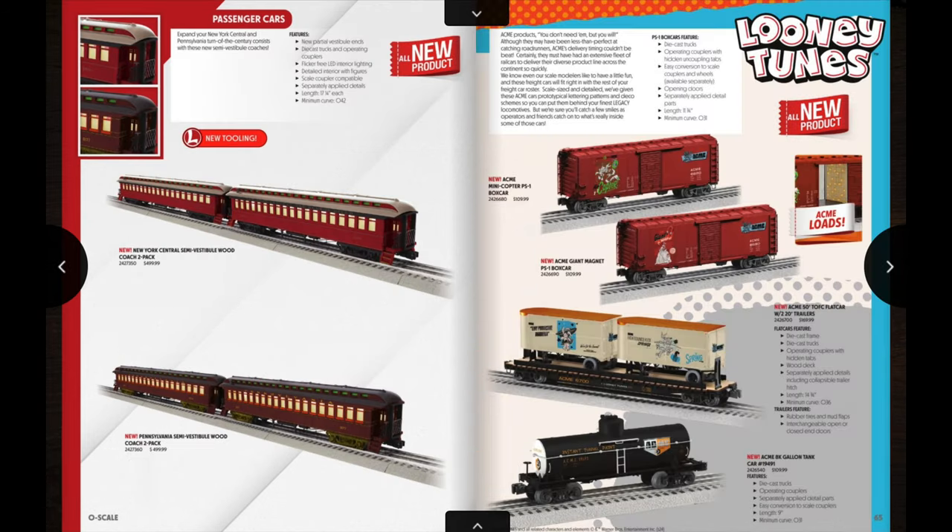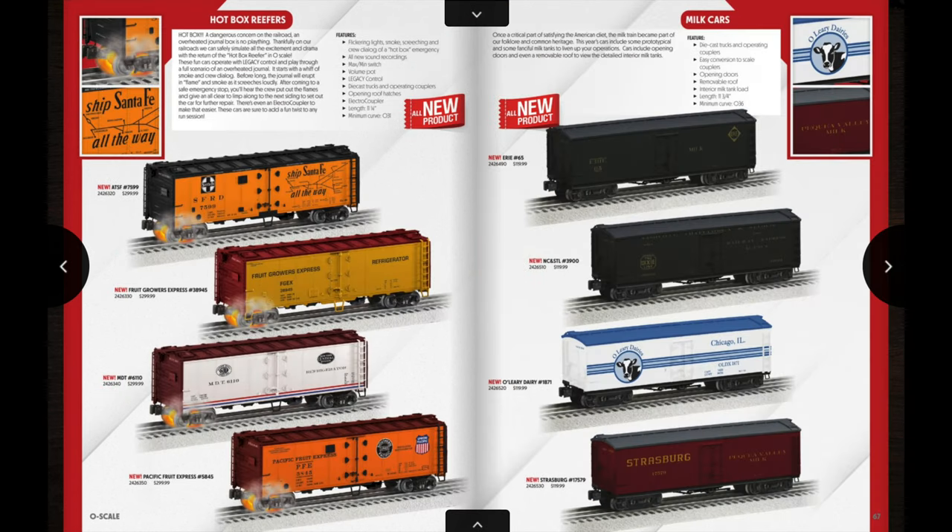Flipping the page, we get into some of the rolling stock offerings in this catalog. On the first page we have two different two-car sets of woodside coaches — the first being New York Central and the second being a Pennsylvania set. On the second page, I believe this is the first time Lionel has ever done scale Looney Tunes themed cars, and I gotta say that's pretty cool. I grew up watching Looney Tunes as a kid, so it would be cool to have some scale Looney Tunes things on the layout. I mean, who doesn't want some Acme loads being transported behind their engines?